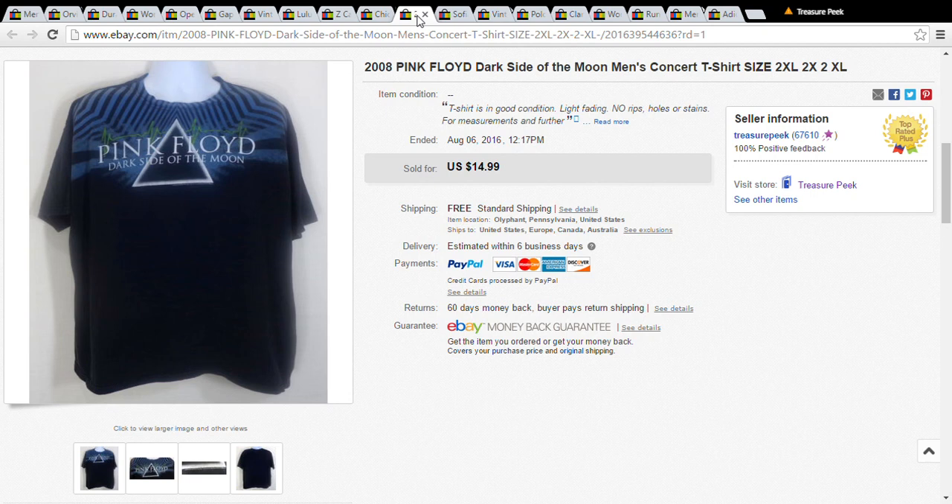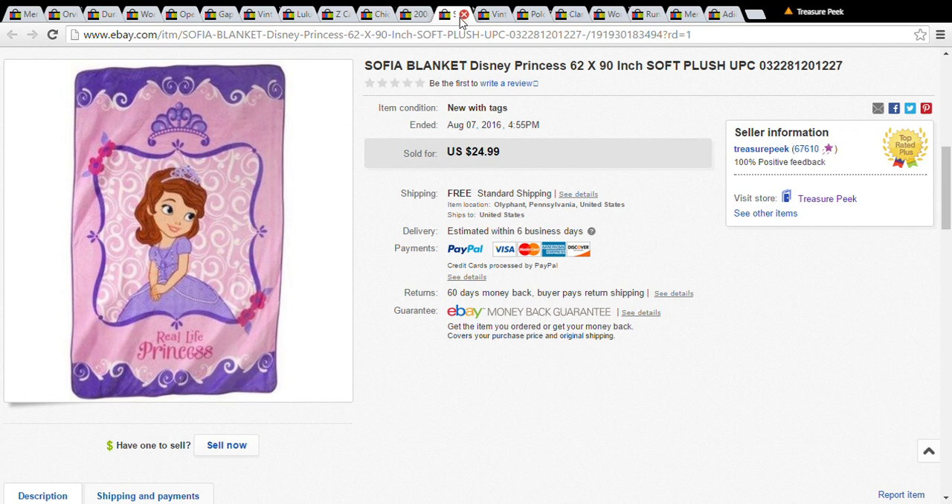This is a Pink Floyd t-shirt, but not a great one — definitely not vintage. I had it out for $14.99 and accepted a best offer of $12. I only paid a dollar for it and had it for a few months. Sales have been a little slow, so $12 was fine — I made about five or six dollars because it shipped first class.